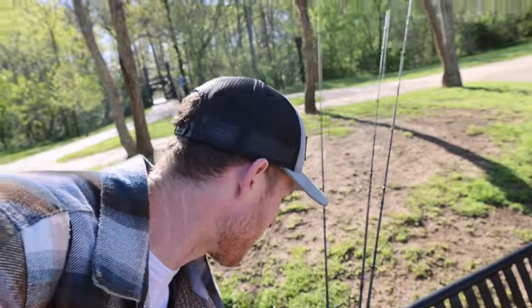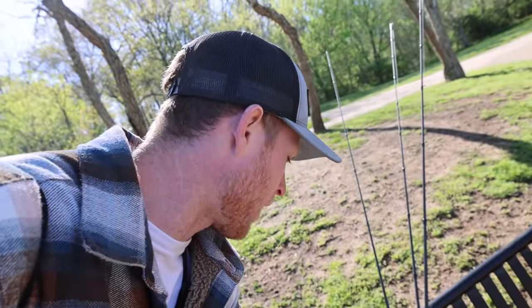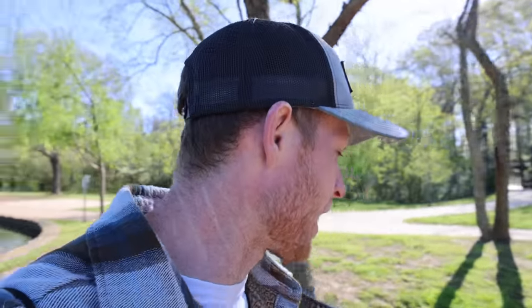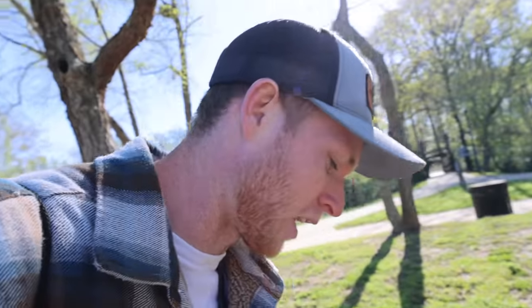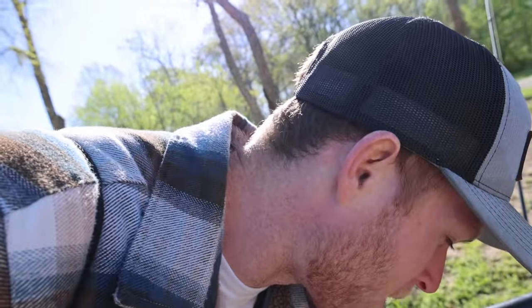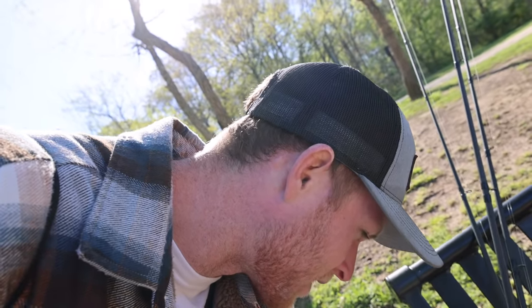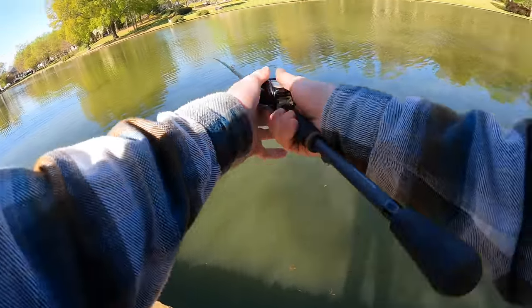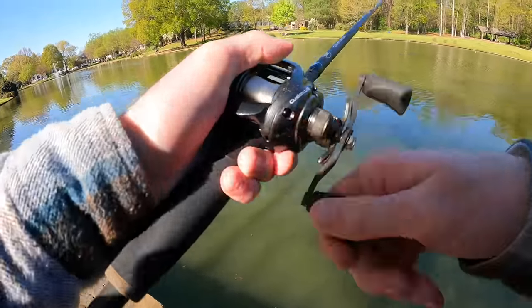Well guys, I fished the island about as good as I could with all the baits I brought — really thoroughly, it's been like an hour and a half over there. But I've come over here to the middle of the pond now. We're going to try cranking some more over here and try a little bit of everything. I got a bite on that crankbait, so let's continue with that. Come on bass — be over here.